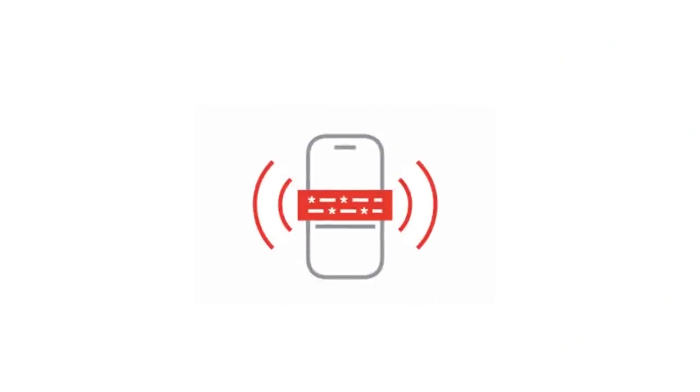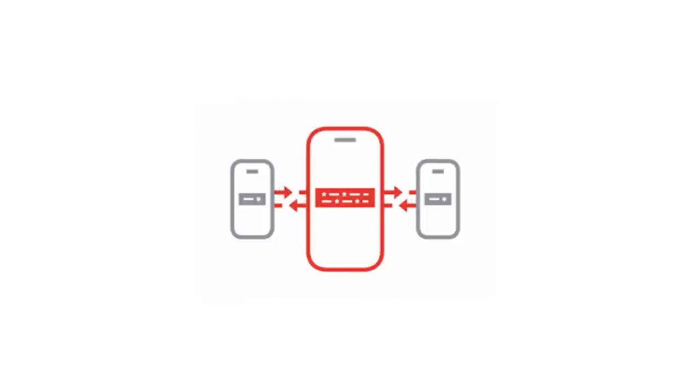Based on the guidelines of 6 feet and 15 minutes, the app sends out notifications. It collects random Bluetooth keys and anonymizes them — it's not identifying anybody. It exchanges and matches those keys to determine close proximity, so all people who were nearby will be notified.